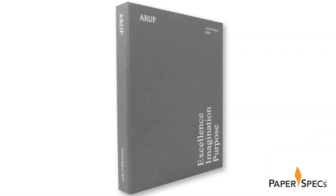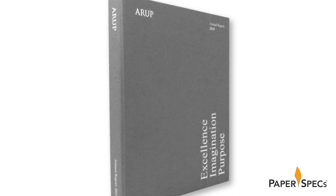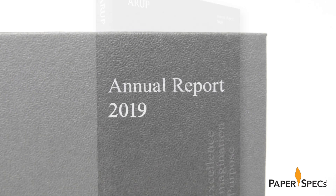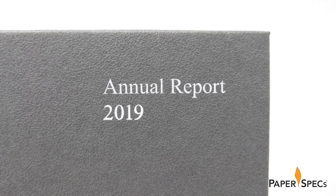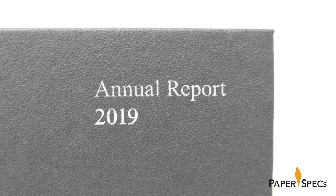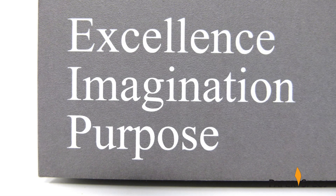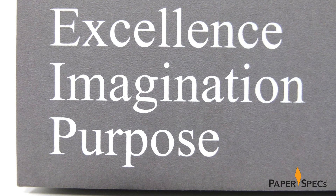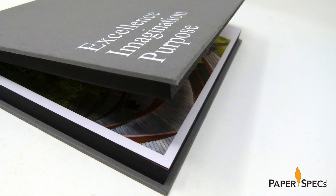To ensure the greatest impact, they let the reveal speak for itself by starting with an unassuming hardcover wrapped in 135-gram ColorPlan Smoke featuring a sand grain embossed finish, with the company name, 'Report 2019,' and the watchwords excellence, imagination, and purpose all rendered in white foil on the front. They also used edge painting on all three sides of the inside pages using Kingsbury's color edge process — all to make this annual report look like a very normal yet intriguing hardcover book.